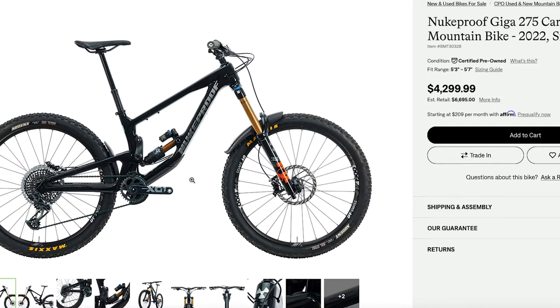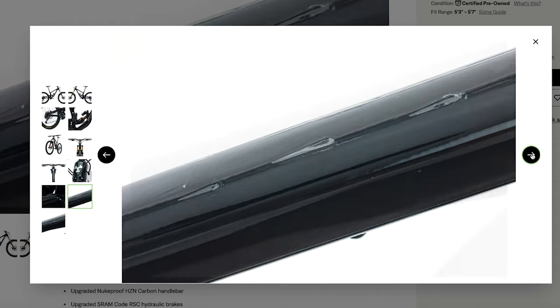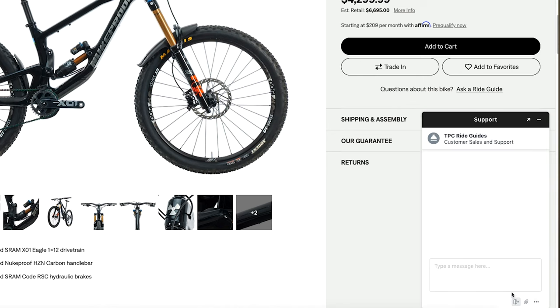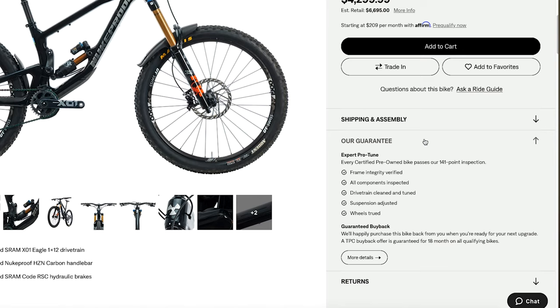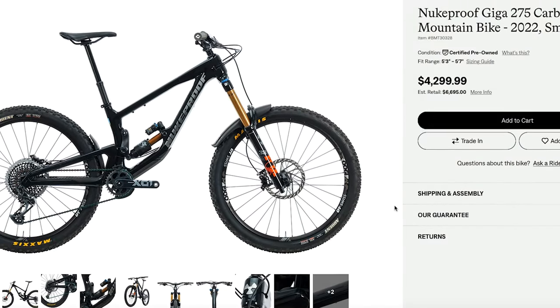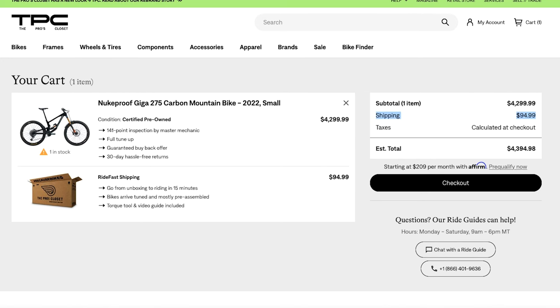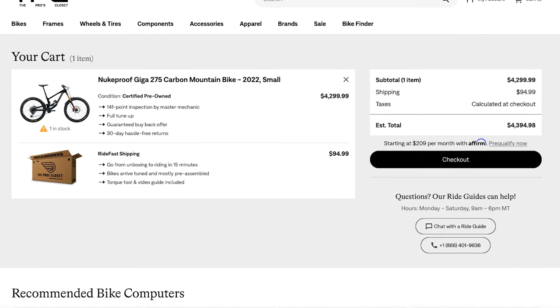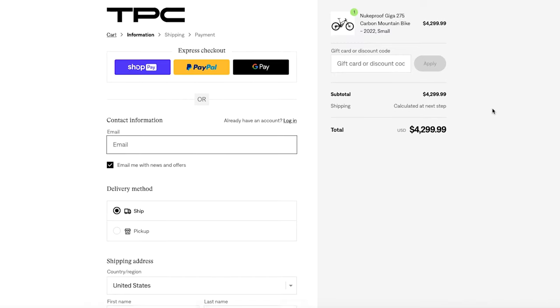Browse their inventory — you can narrow down by price, brand, travel, or wheel size. Remember, 27.5 ain't dead. You dig in, check out the photos, which are of the actual bike you're buying, taken at the Pro's Closet studio. You can contact a Pro's Closet ride guide or support member if you have any questions. Besides the security of their 141-point inspection, they have a 30-day money-back guarantee, which you're not going to find on Craigslist or Facebook. Add the bike to your cart, see the shipping cost — at the time of this video about $95 in the USA — and check out securely, just like any other shopping on the internet.